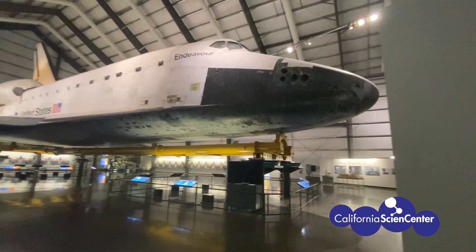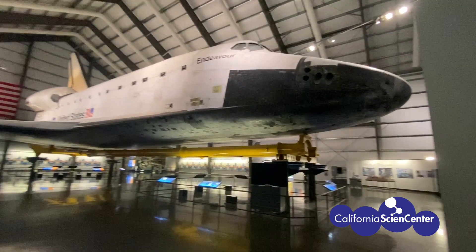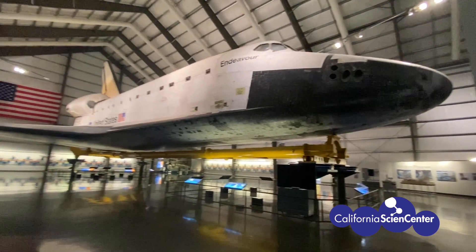Hi Devin. This is Devin and she's an astrophysicist here at the California Science Center. Hi scientists. So Devin, how do you get a space shuttle as large as this into space? That's a really great question. Let's get closer and we'll answer that for you.